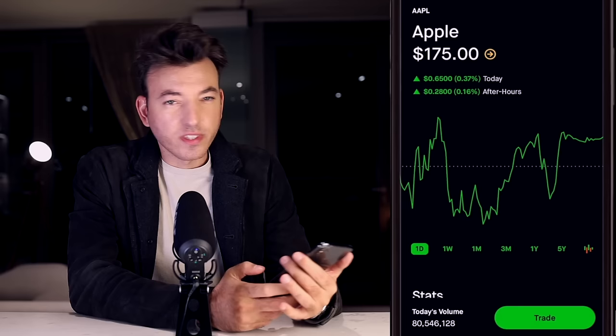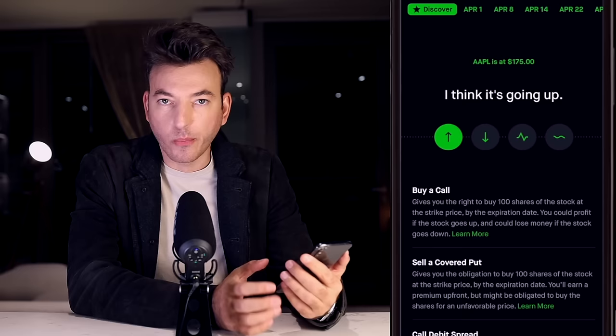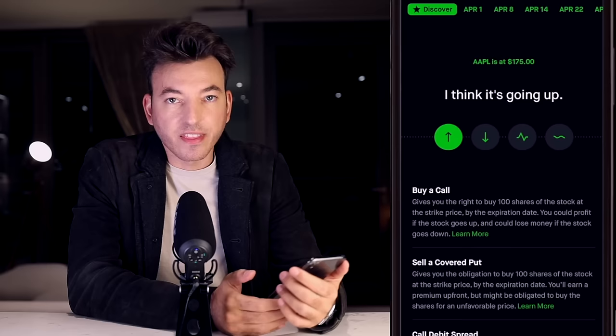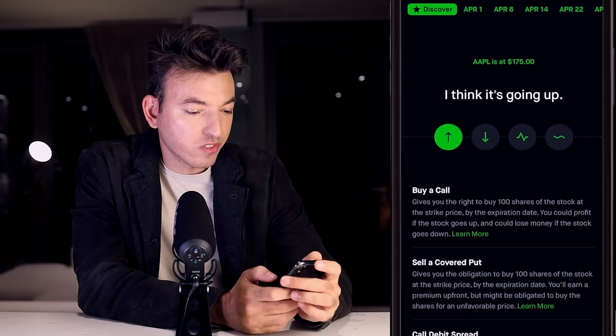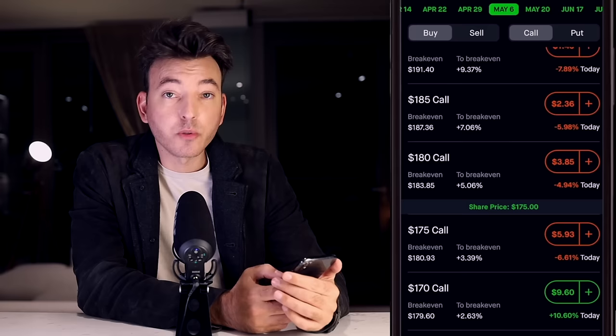Alright let's open up Robinhood and take a look at some live examples. We're going to look at Apple — hit trade and trade options. Because this is a net debit of our account, that means we are buying options. Usually when you buy options you want to go out further in time — don't buy weekly options. At the very minimum think a month out, two months out. Usually three to six months should be your minimum because theta decay will work against you. But for this example we're going to go out to May 6th expiration.